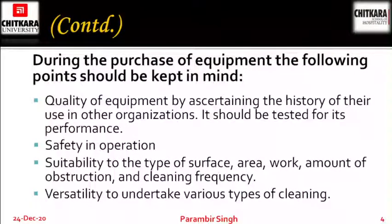During the purchase of equipments, the following points we have to keep in mind. First, quality of equipment — by ascertaining the history of their use in the organization, it should be tested for its performance. We have to test the equipment first and then go for the purchase. Safety in operations — are they safe to use? Suitable to the type of surface, area or work, amount of obstruction and cleaning frequency. Versatility to undertake various types of cleaning.